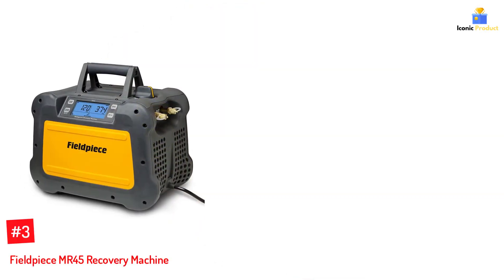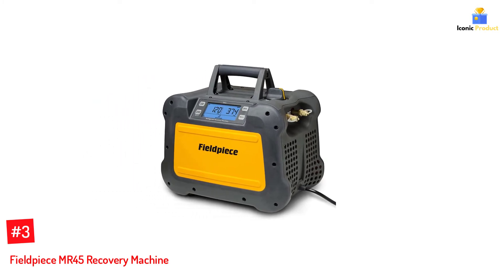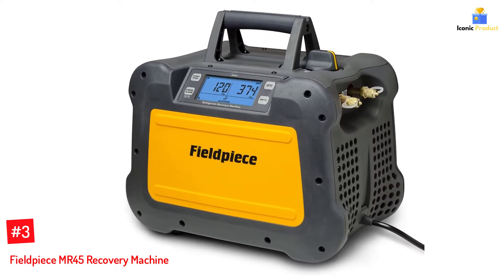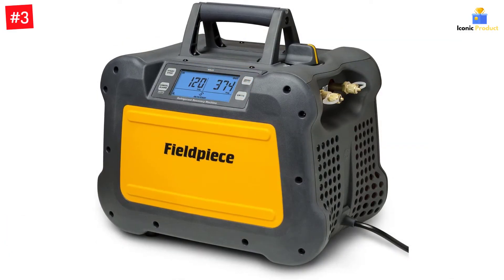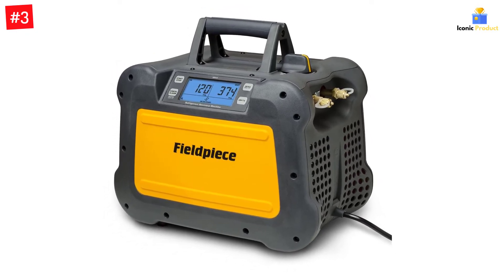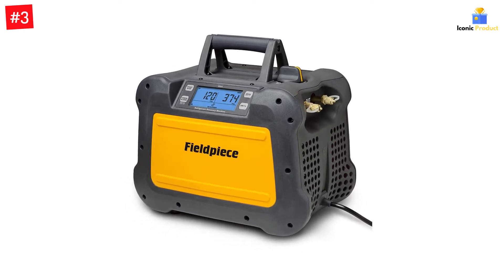Number 3: Fieldpiece MR45 Recovery Machine. The brand Fieldpiece has a very strong collection of electronic tools and components at pocket-friendly prices. The Fieldpiece recovery machine here has a powerful 1 HP motor along with a super-sized condenser. The combination of these two makes it an ideal tool for jobs that are hotter and longer than usual. It successfully compresses more refrigerants at twice the RPM — 3,300 — and twice the horsepower, meaning it can smoothly handle heavy DC motors.